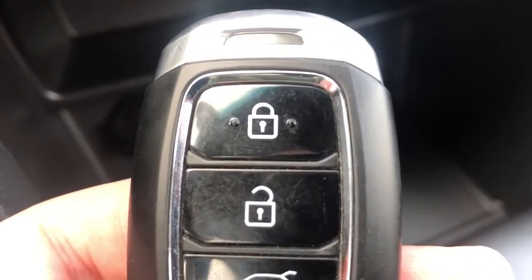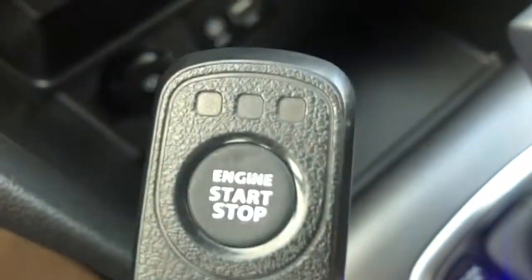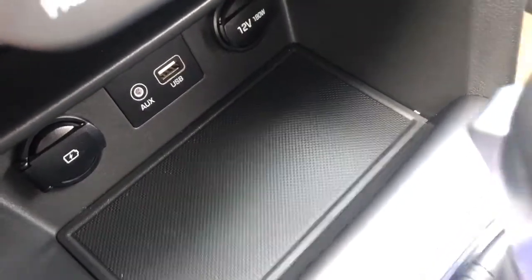You can see that we have our locks, our unlocks, our power lift gate, as well as our alarm. And then we have our secondary key for our engine start stop, also known as our remote starter. There we can actually see the storage without the key in it.